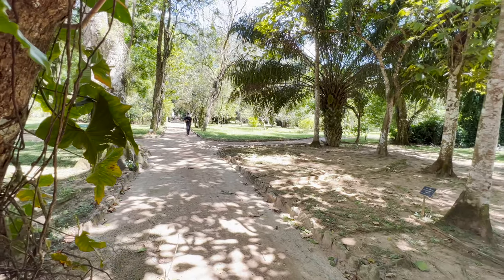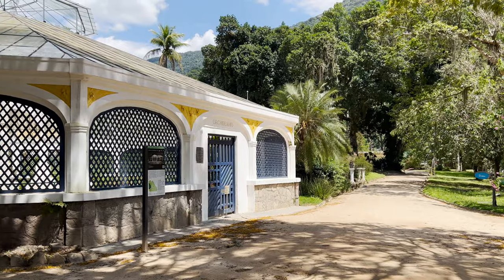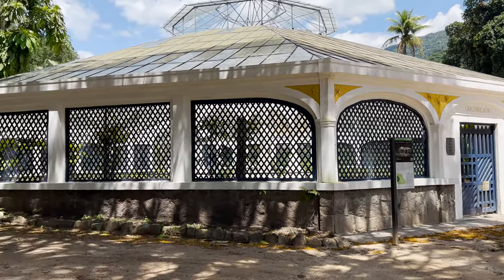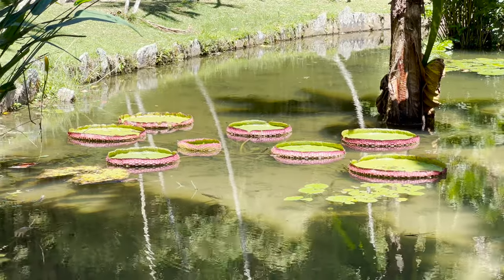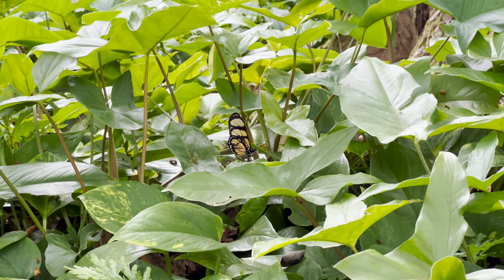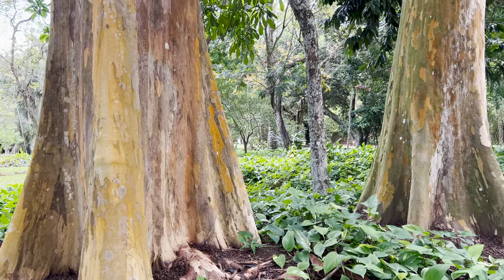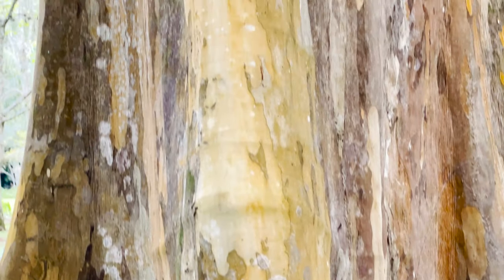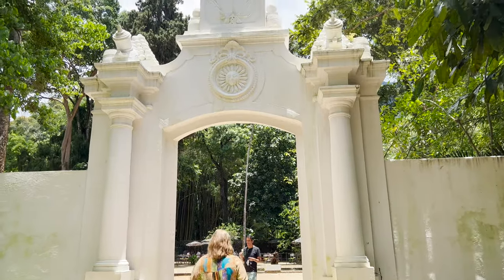The Botanical Garden is here in Rio. It was created in 1808 when the Portuguese royalty moved from Portugal to Brazil. It was created with the intent of becoming a conservation area — a place where they could have all of the species that would respond well to the climate here in Rio and in Brazil. It wasn't necessarily just for being nice and beautiful, but more for having rare species that would potentially be beneficial and profitable for commerce, since the Portuguese crown had just moved to Brazil and the trade of natural products was one of the main activities.